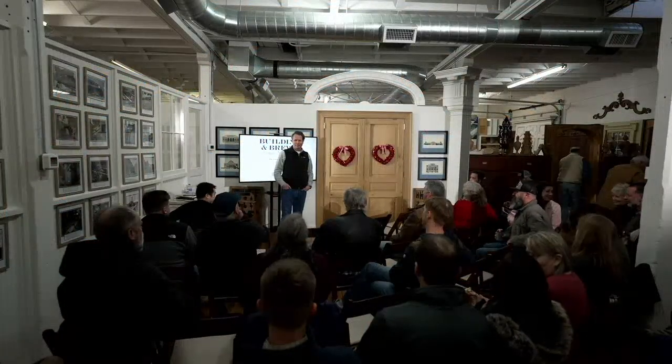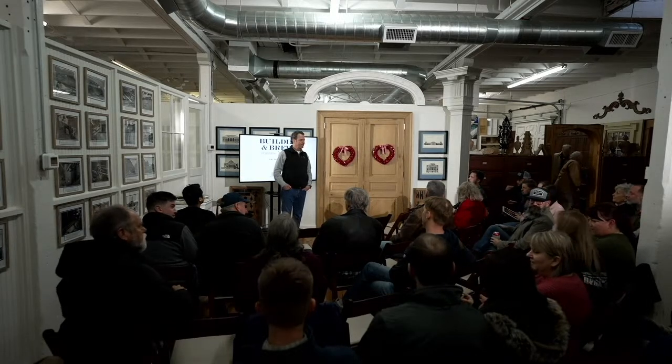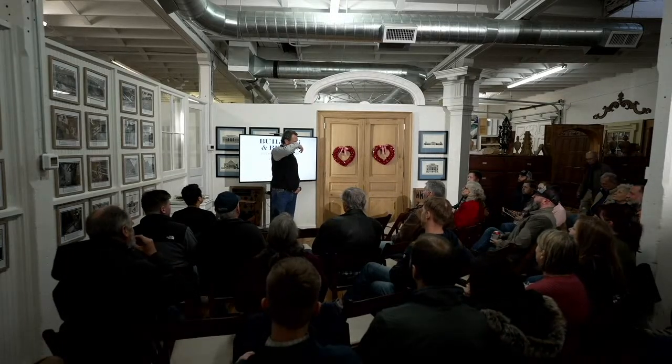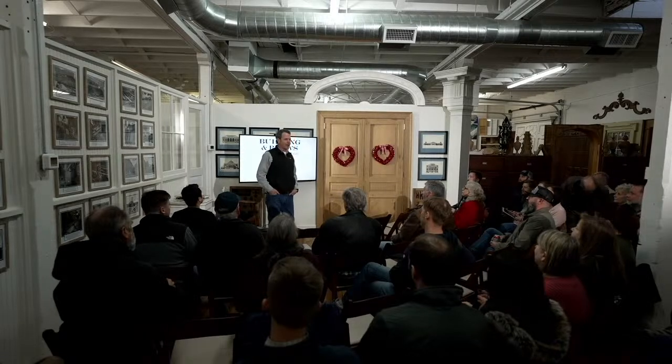It's a full house. How's everybody doing? Great. You guys are rocking. How many people are here because they own an arts and crafts house?